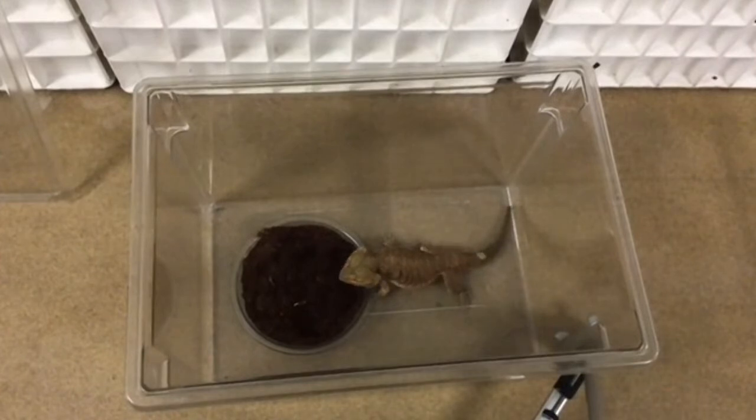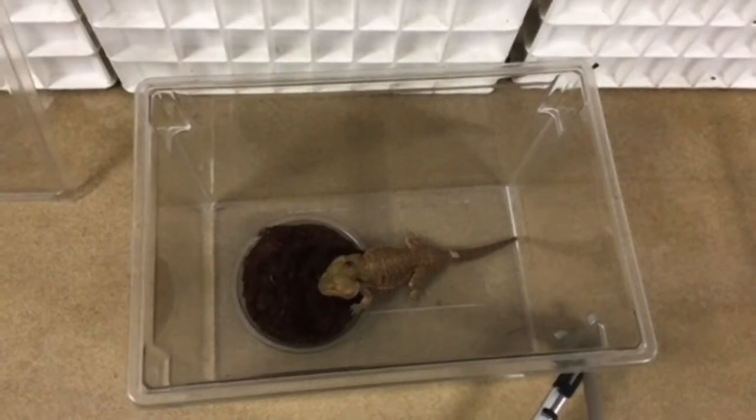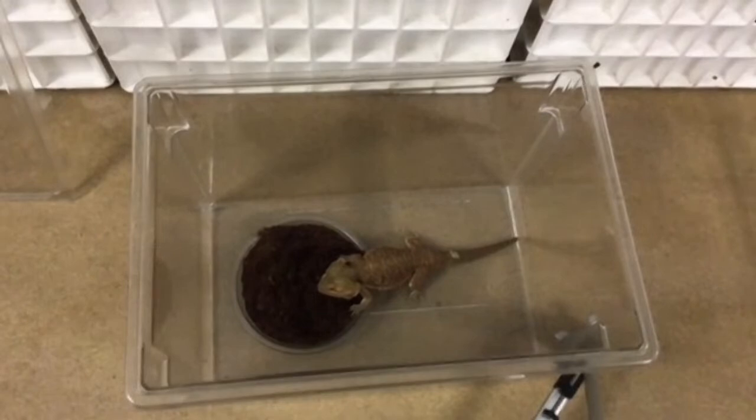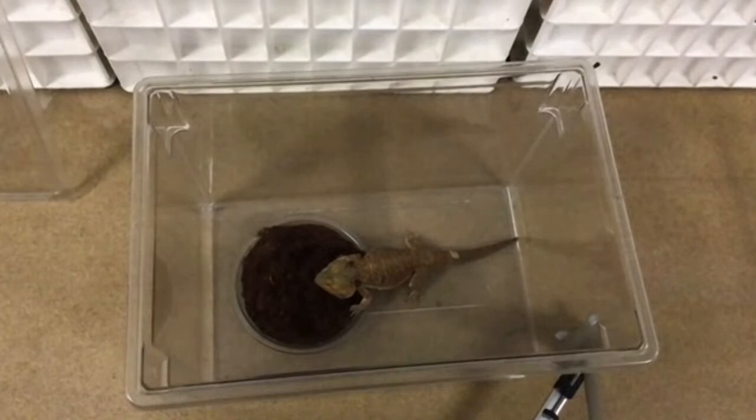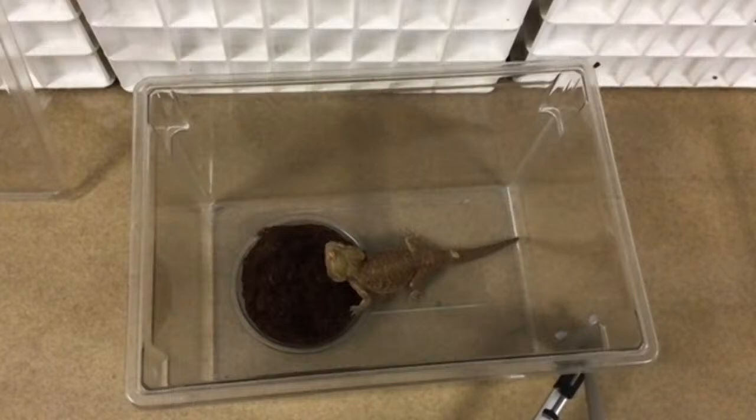Bearded dragons are actually from Australia, which can seem surprising given how common they are in the pet trade in North America. It is actually against the law to collect these animals from the wild in Australia. However, they do well in captivity and are very commonly bred, so they no longer need to be taken from their homes in the wild. Animals you would see in the US are captive bred.